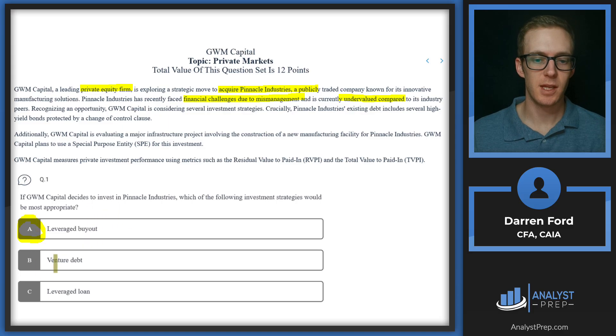Looking at the three options: a leveraged buyout is where they use debt to acquire the whole company — that's how a private equity firm would typically buy a publicly traded company. Venture debt is used for early-stage companies and doesn't involve taking control of the company, so we can rule that out. A leveraged loan may be used for some financing, but it won't give them control of the company, which is what they need. So the answer is A.